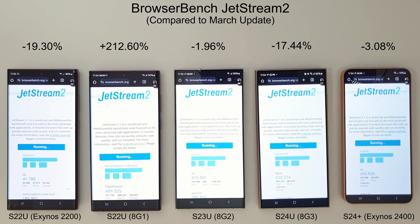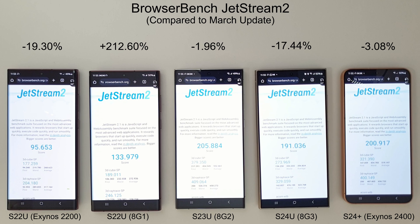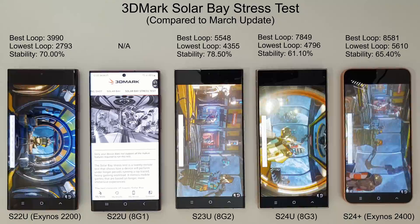Moving on to the browser benchmark — the throne of web browsing has been stolen from the S24 Ultra and given back to the S23 Ultra with a score of 205. That's a big decrease for the S24 Ultra of nearly 17.5%. The S24 Plus, although down slightly since last month, is still over 200 points with the Exynos 2400, now beating the S24 Ultra, which was winning quite comfortably with over 231 points last month.